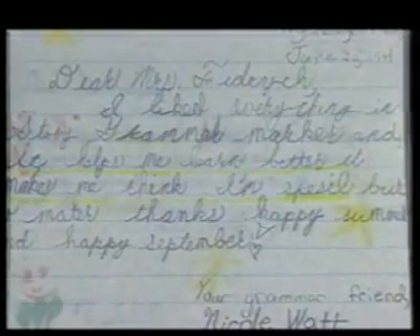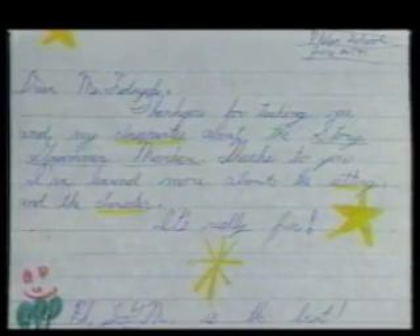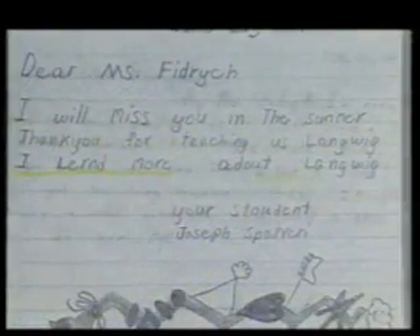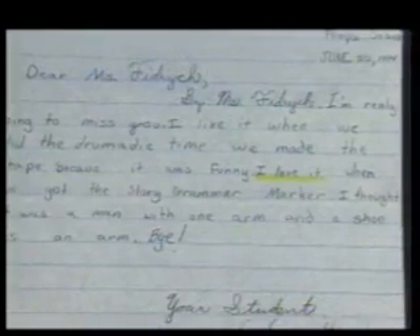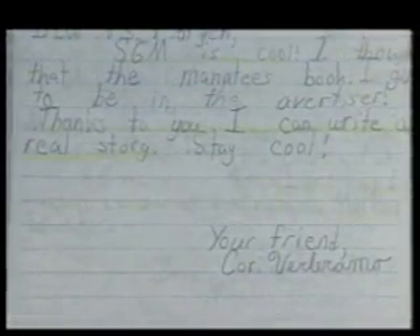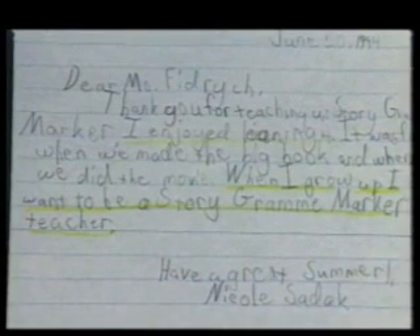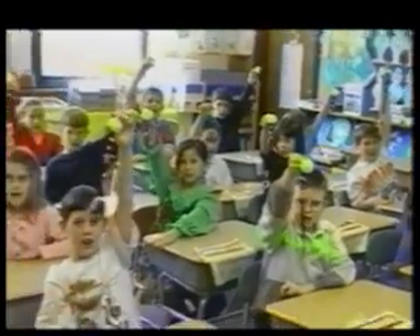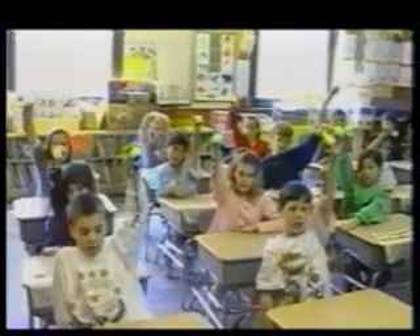It makes me think I'm special. Thanks to you, I've learned more about the setting and the character. It's really fun. I learned more about language because of the Story Grammar Marker. I love it. Thanks to you, I can write a real story. Thank you for teaching us Story Grammar Marker — I enjoyed it. When I grow up, I want to be a Story Grammar Marker teacher. The Story Grammar Marker — we love it and we use it.